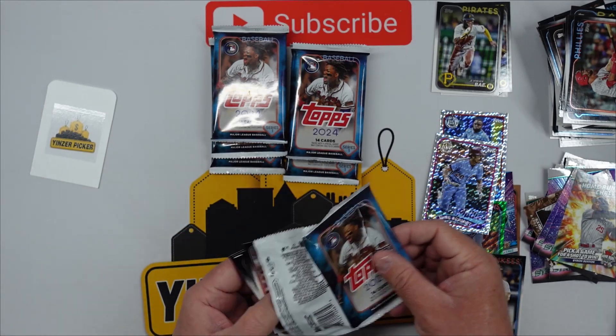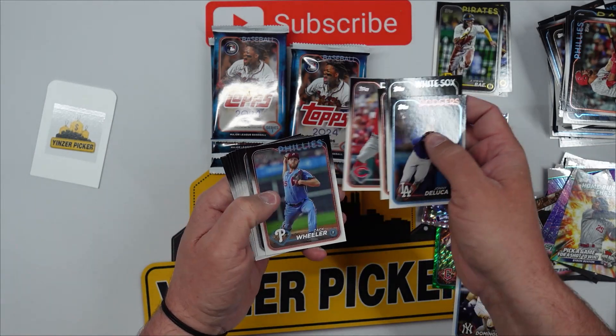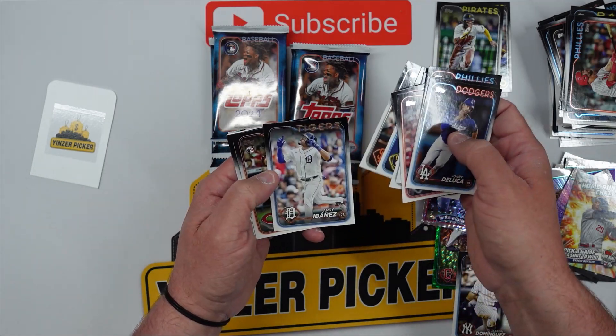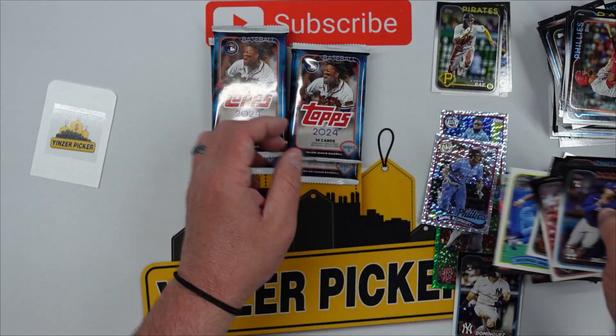Hey guys, about six more packs after this. Johnny DeLuca, JT Realmuto. I should probably start looking more for the Kevin Hart but I'm thinking they might be flipped. Christian Strand, George Brett, and a Tyler Soderstrom.